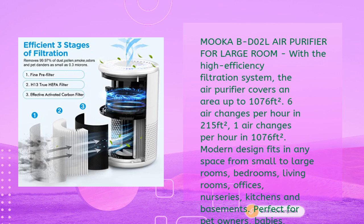The MOOCCA air purifier covers an area up to 1076 square feet with its high efficiency filtration system, providing six air changes per hour in 215 square feet, or one air change per hour in 1076 square feet. Modern design fits in any space.